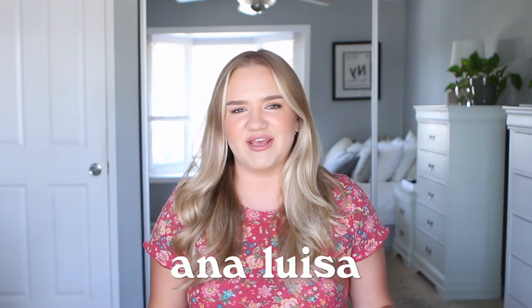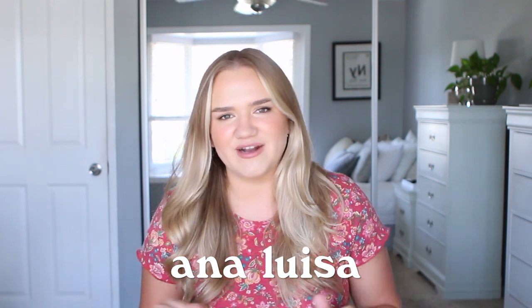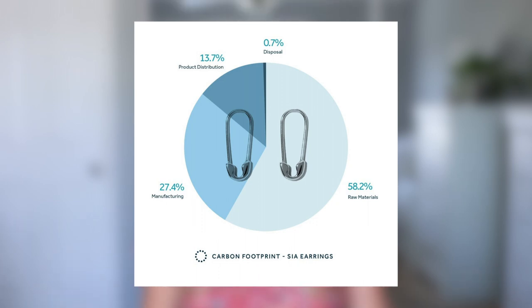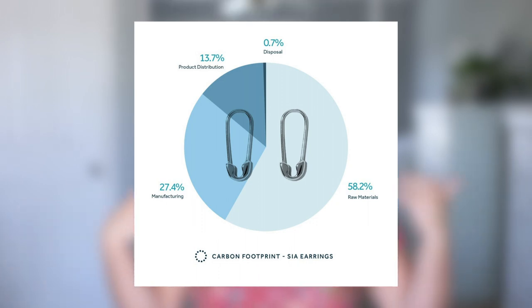Speaking of sustainability, I'm collaborating with AnaLuisa on today's video. You guys know them, we love them. I knew they'd be the perfect sponsor because their whole mission is sustainability and being climate neutral. If making eco-friendly choices are important to you, AnaLuisa is a great jewelry brand. I'm wearing pieces from them today and I have a few new ones to share. AnaLuisa has become one of my favorite jewelry brands — I've been working with them for a while and I wear their pieces pretty much every single day.